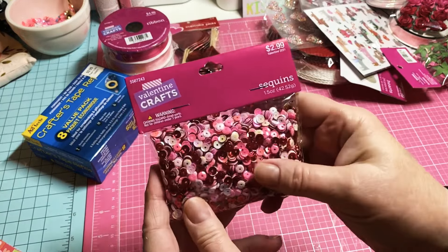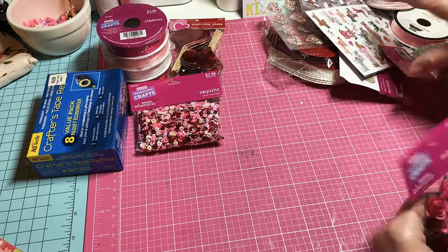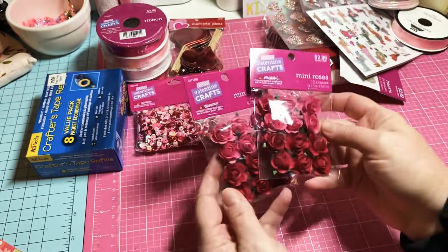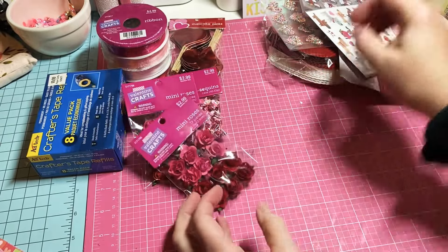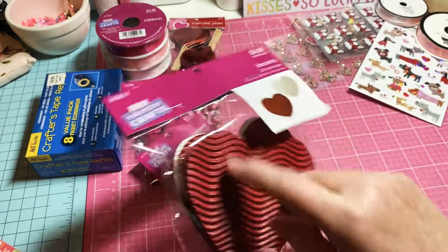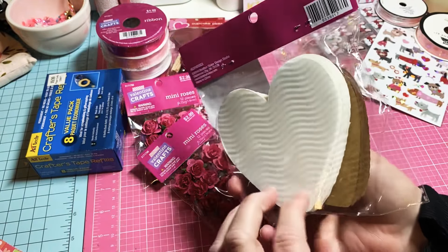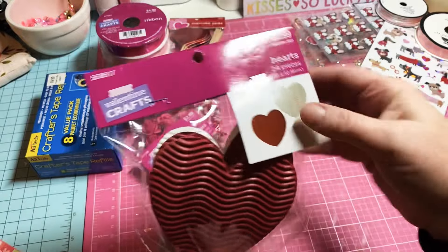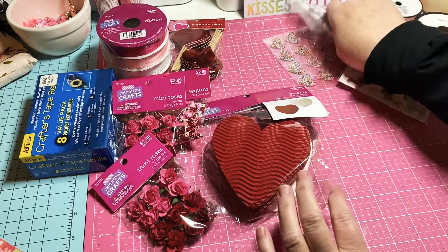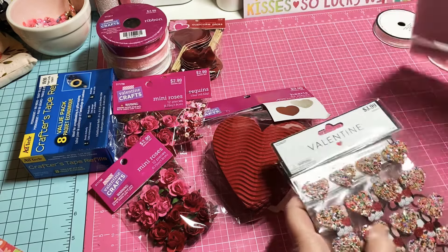I got some Valentine sequin mix, $2.99 with 40% off. And I picked up two packs of these little mini roses — aren't those so cute? They were $2.99 but 40% off. And then I found these super cute variegated-looking hearts — they look like nice little cardboard and they're variegated. They were $2.99 and 40% off, so a little bit more than a dollar fifty.